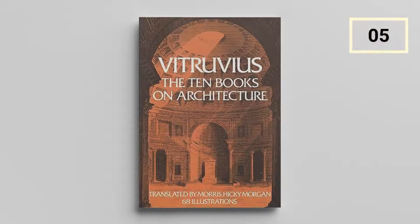Ten Books on Architecture by Vitruvius. Vitruvius has been of great influence in the world of architecture. For hundreds of years, the instructions in his ten books on architecture were followed to the dot. His influence can be seen in numerous buildings, and this book has been important in the creation of many architectural masterpieces.